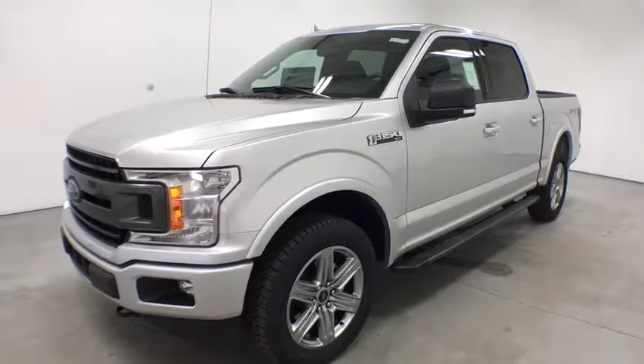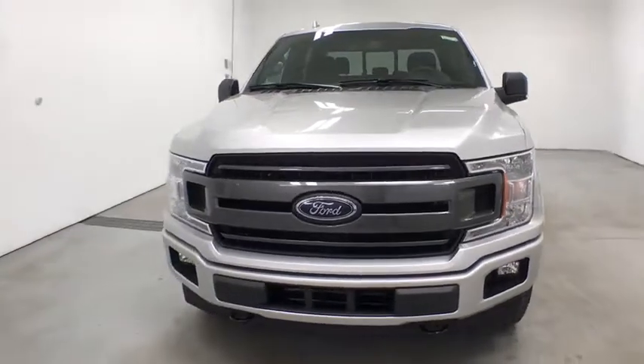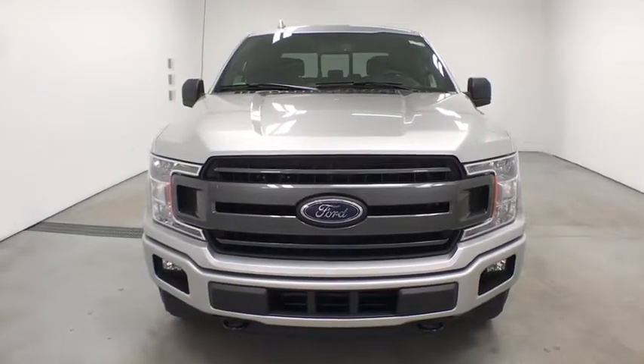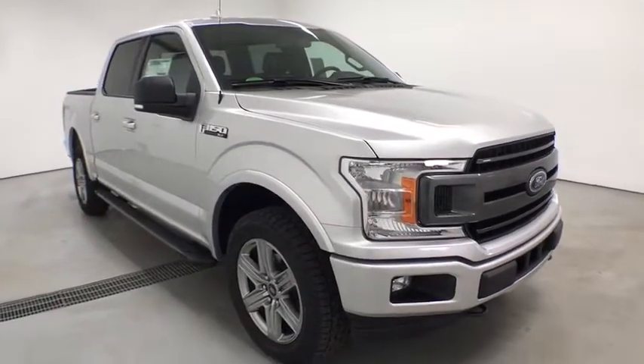The 2018 Ford F-150. A Ford F-150 knows how to handle any situation. It's built to follow orders — no whining. Here are some of this vehicle's great options.